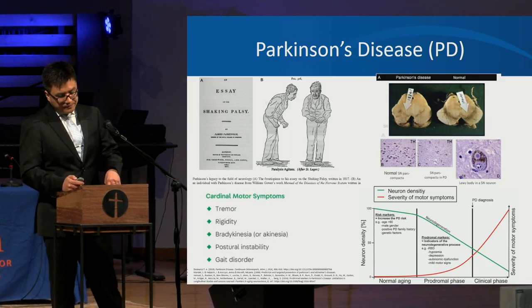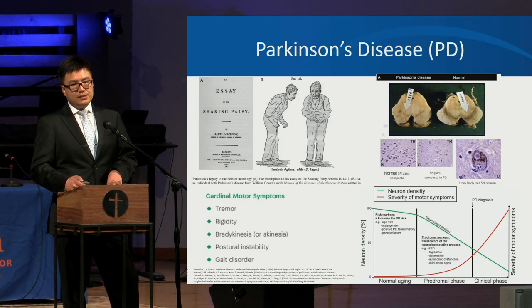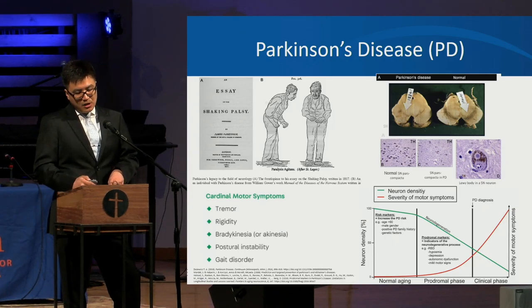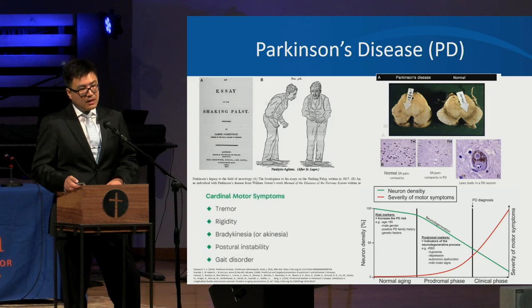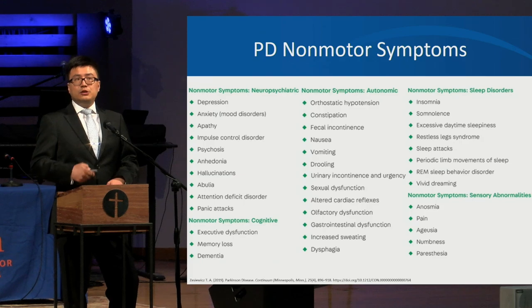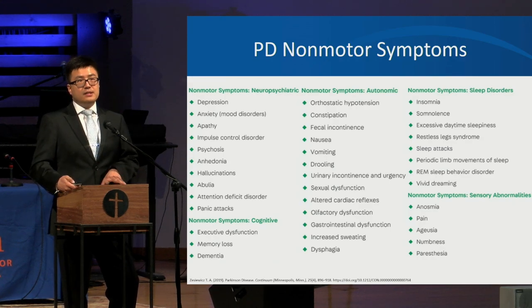As the degeneration continues, people start to notice dyskinesias and motor fluctuations in about five to ten years. Then ten years after, they start to have more balance and gait problems. Parkinson's is not just a motor disorder — there are also many non-motor symptoms spanning thinking and memory, mood, autonomic function, sleep, and sensory issues.